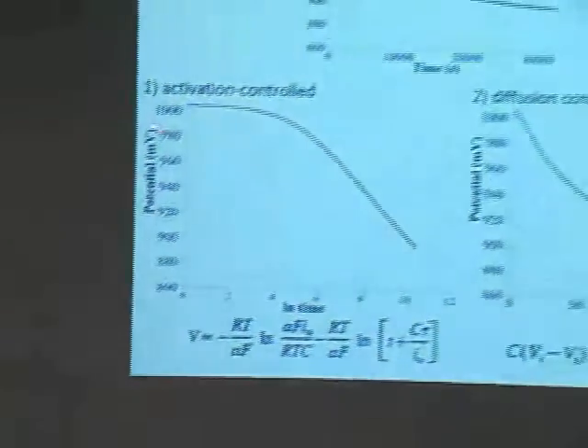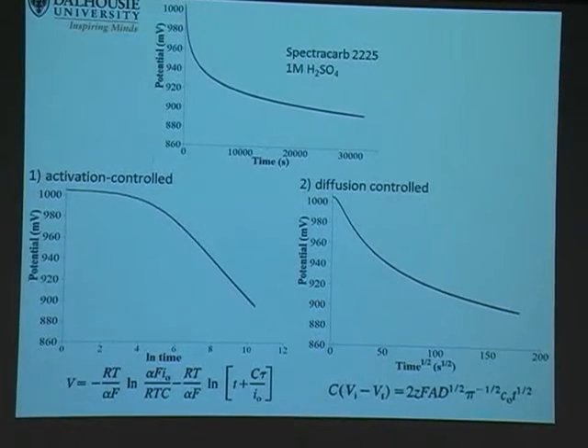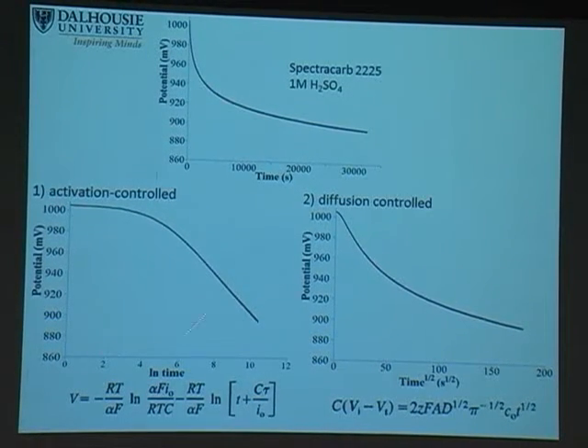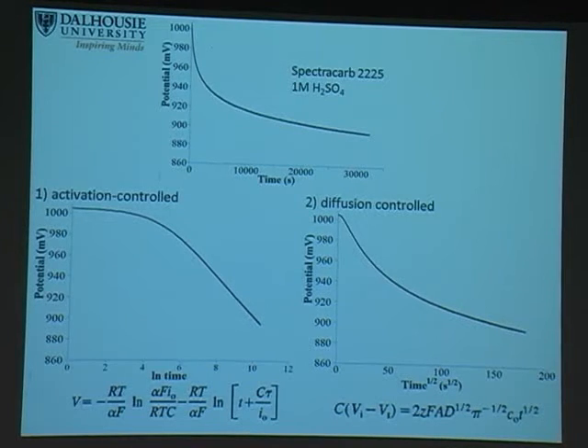We want to find out: if we take a self-discharge profile and plot it versus the two Conway models, will it appear activation-controlled — possibly suggesting electrolyte decomposition — or diffusion-controlled, possibly suggesting an iron shuttle reaction? We plotted this versus those two models and saw very clearly a plateau and a linear drop in potential, suggesting an activation-controlled process. However, it is definitely not diffusion-controlled, which immediately tells us that whatever the reaction is, it's not an impurity in our cell.